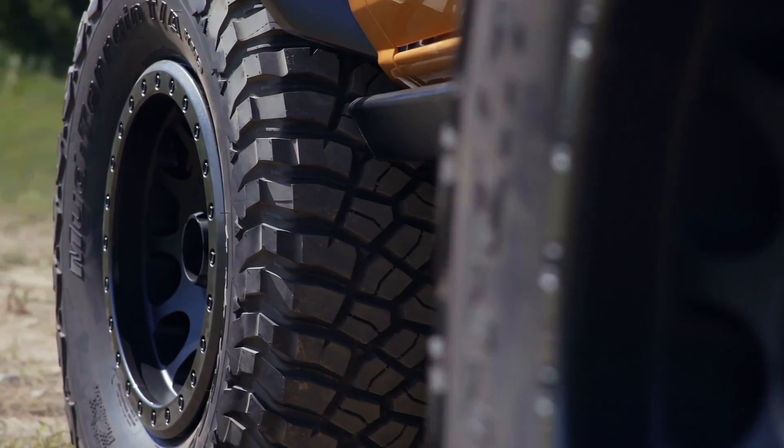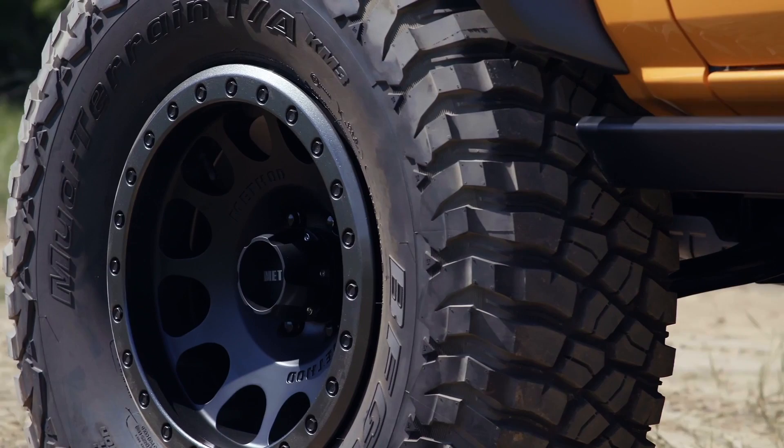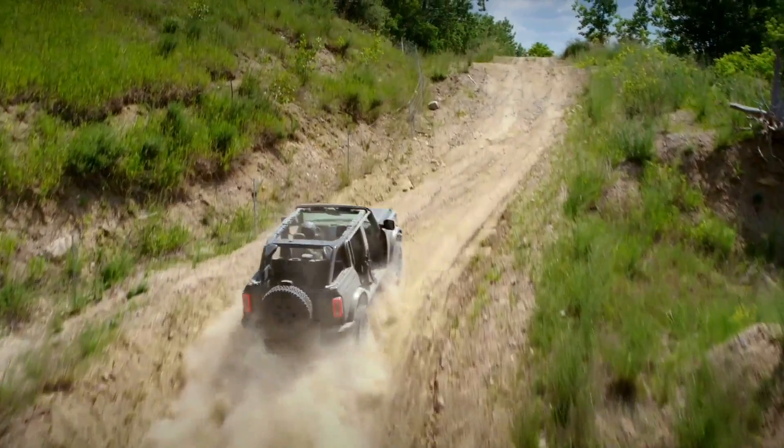35-inch tires fit direct from the factory and are available on every trim level in both 2 and 4-door. This means you won't need to install a lift to fit 35-inch tires the way you have to with other 4x4s, and the Bronco's steering and powertrain are built tough enough to handle a bigger tire right from the factory.